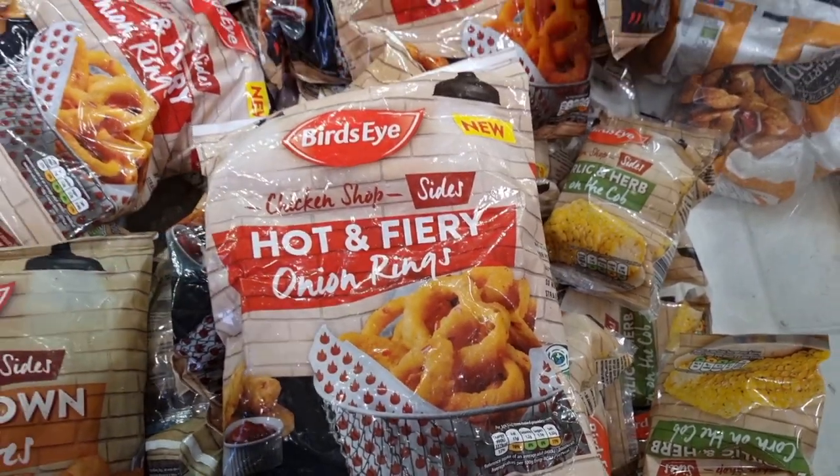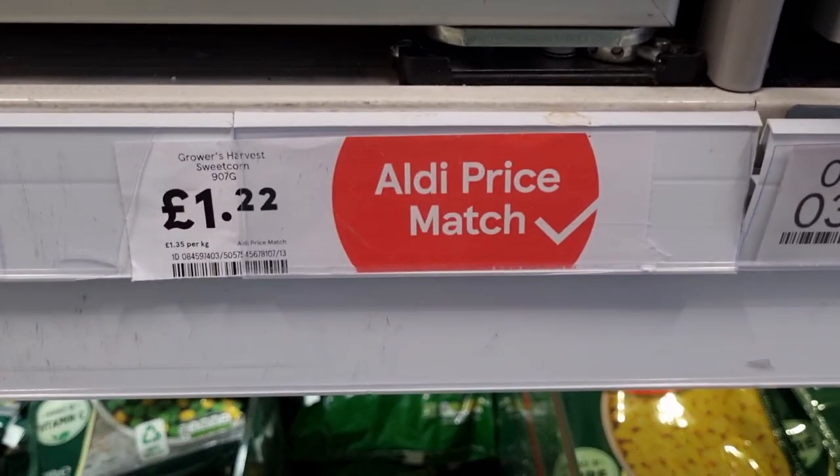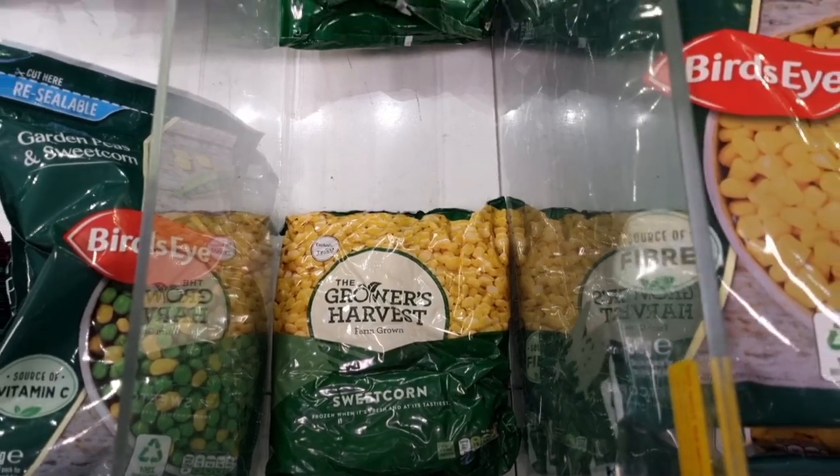So those are the deals that they've currently got at Tesco. I'm sure it will change as next week comes around, but currently those are the club card price deals at Tesco. I hope that you enjoyed watching this video. Thank you so much for watching. Take care, bye.